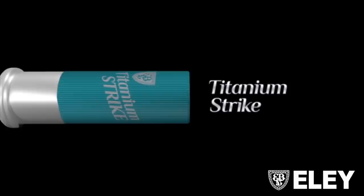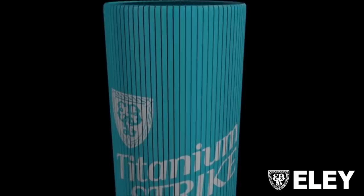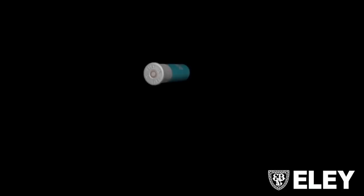It is a 12 gauge, 28 gram, all-round clay cartridge. Loaded in a nickel head, high-density blue polyethylene case, we've used our premium powder PSB Plus 3, and the unique-in-the-UK nickel shot pellets.